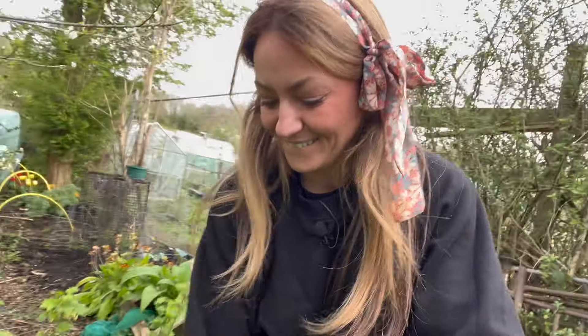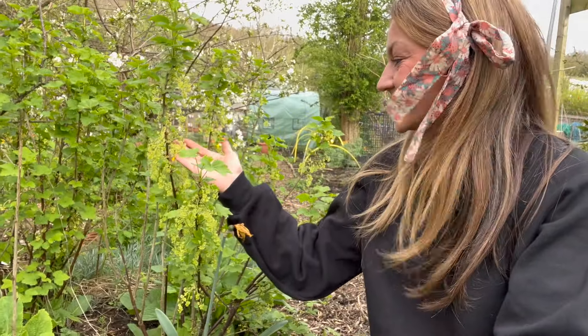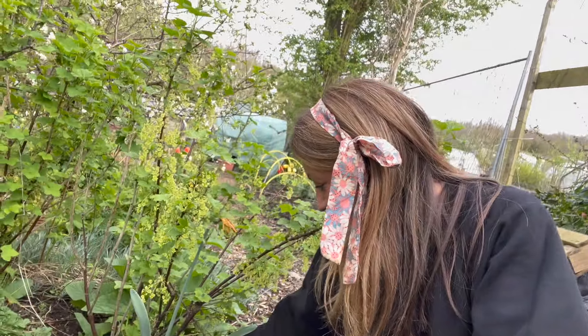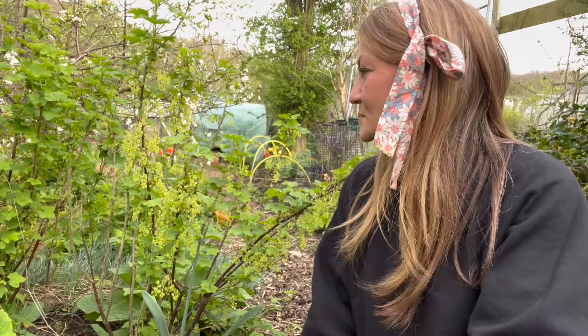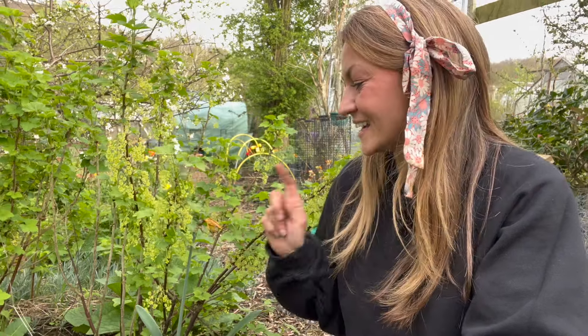Let's go to the back of the plot and see — oh, currants! Look at all of those flowers! This is a pink currant, and I'm definitely going to net this when they start ripening because I've never actually had a harvest from this bush. The pigeons and birds always get here before me, so I'm going to put a little bit of netting around it just about a week or so before they start to ripen.